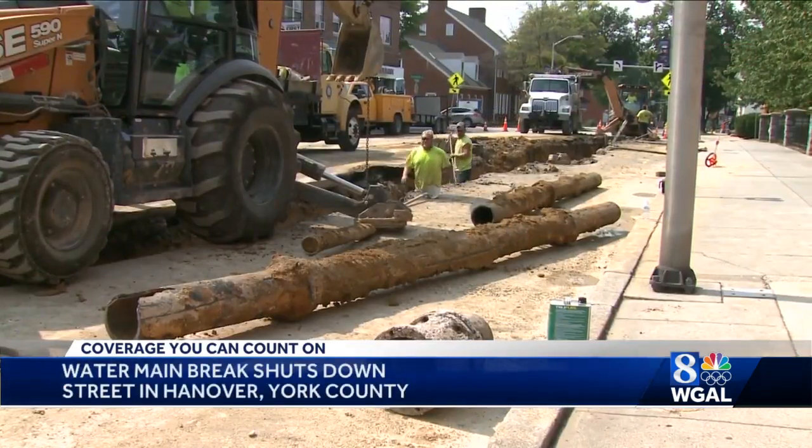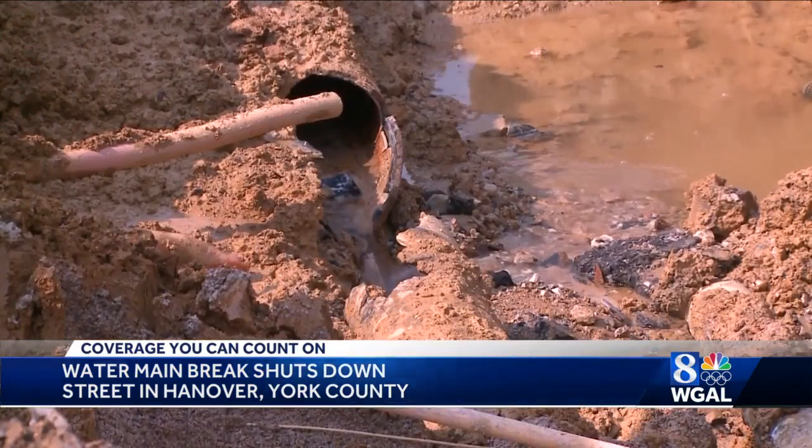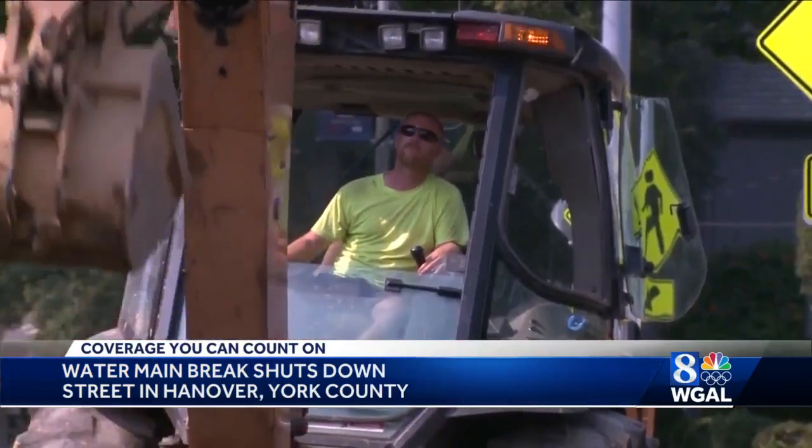The water main had been put in the ground in the 1920s, and it would have stayed there had the cast iron pipe not burst. The water is under pressure, so there's a lot of force — it disturbs everything underneath the road. For hours, work crews dug up Frederick Street to get to the broken pipe.